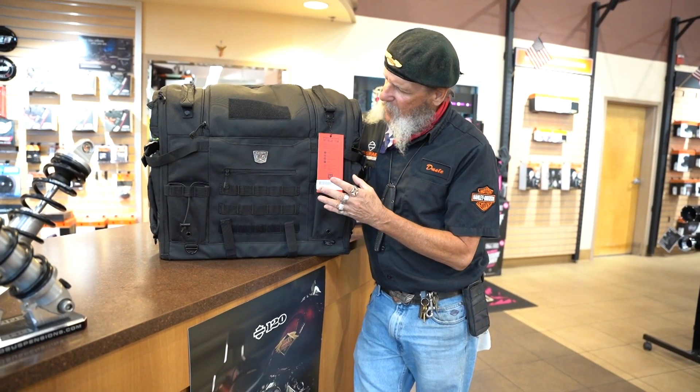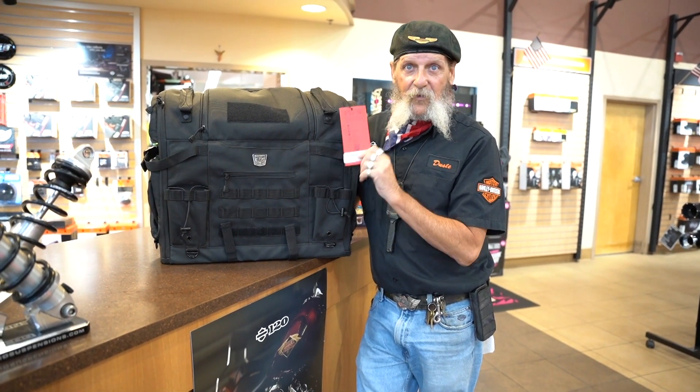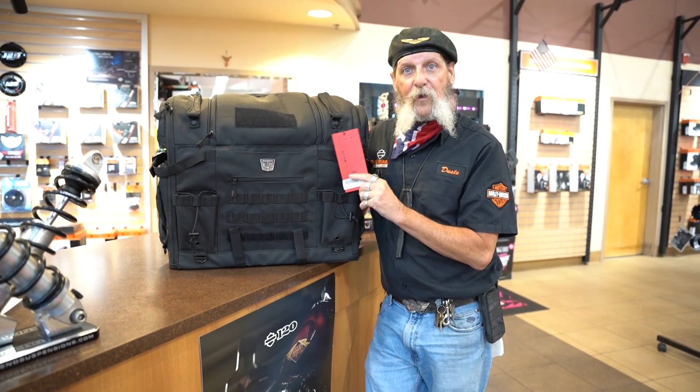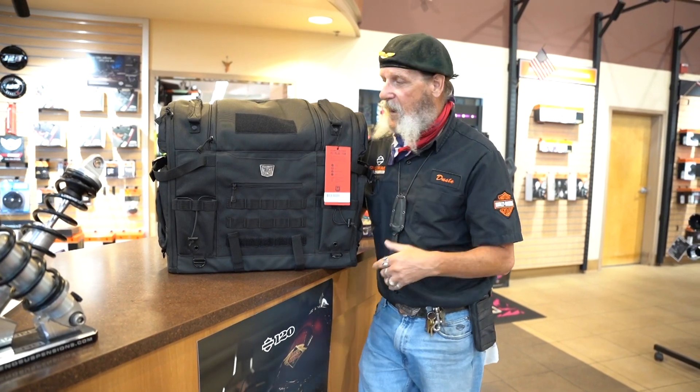This is made by Kyriak and it's called the Pet Palace Titan. Kyriak was the first manufacturer that actually came out with luggage that you could carry your dog in, called the Pet Palace, and they have obviously upgraded it. Look at all the features on this — we've got pockets for water bottles and all kinds of storage.